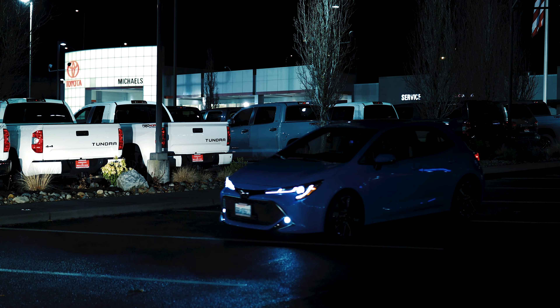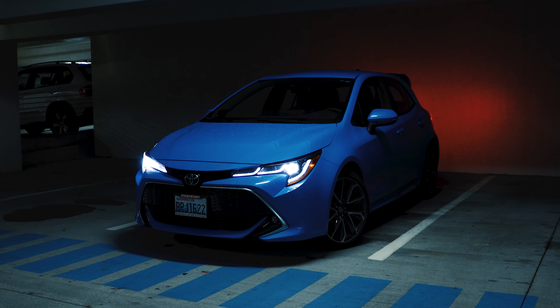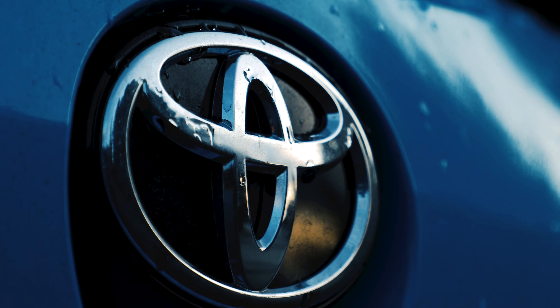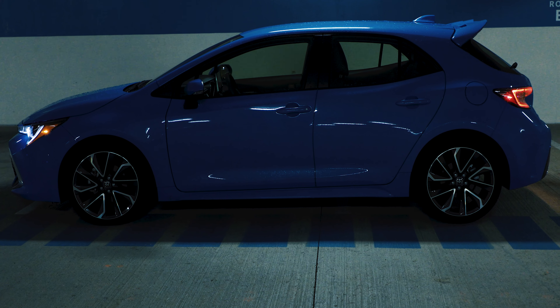What's going on everybody? Today we're looking at the 2019 Toyota Corolla XSE hatchback in the best color ever painted on a car: blue flame. Toyota has come a long way since the Corolla's debut in 1966, but for the better part of the last two decades, styling wasn't high on their priority list.